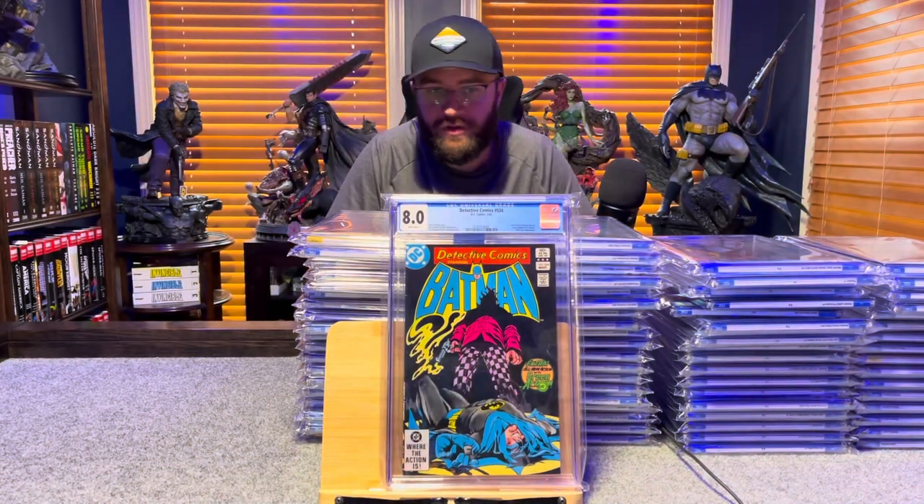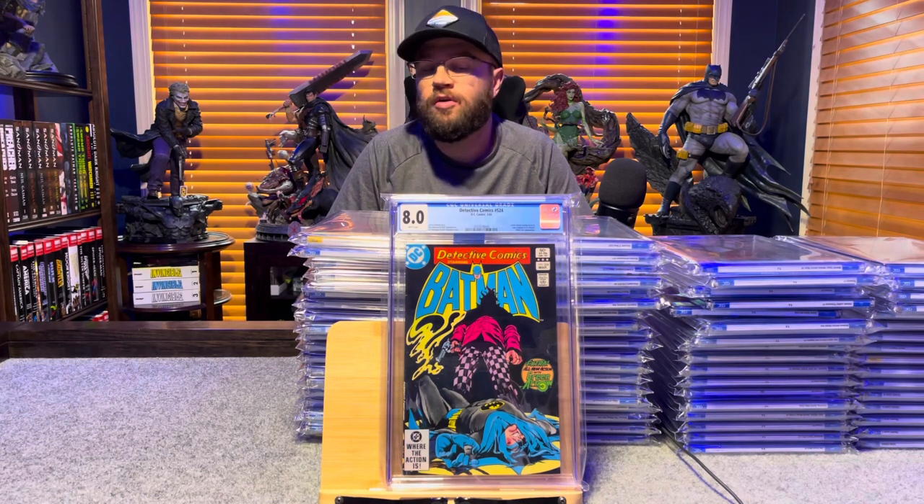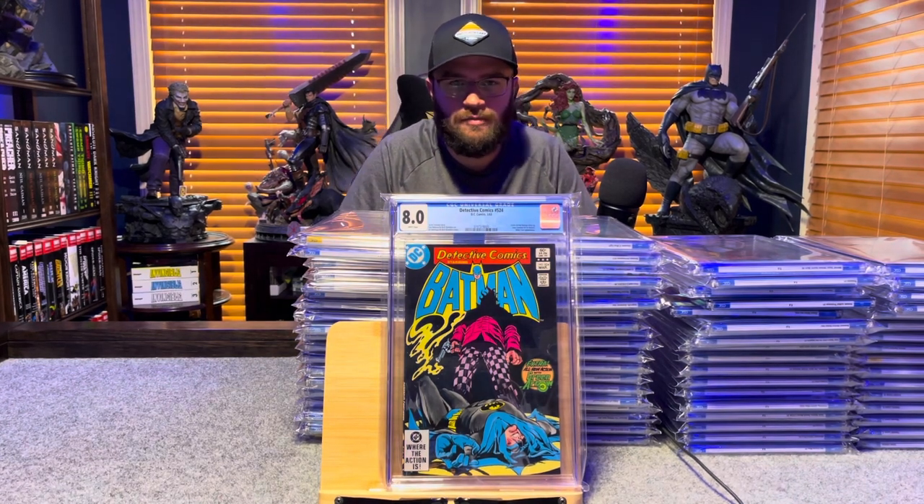Detective Comics 524, first full appearance of Killer Croc — 8.0, white pages.